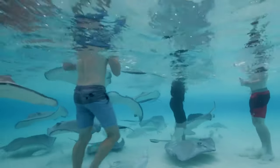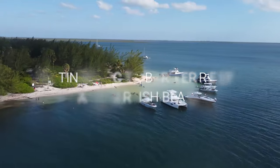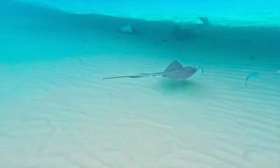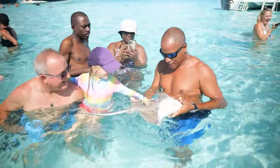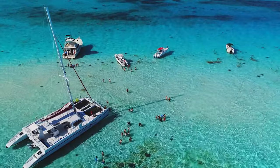Swim with stingrays and meet the Caribbean's most colorful residents on our shore excursion for cruisers to Grand Cayman. Escape the masses on a tour that will surely be the highlight of your Caribbean cruise. Get up close and personal with Grand Cayman's highly prized marine creatures at Stingray City, one of the island's top destinations.